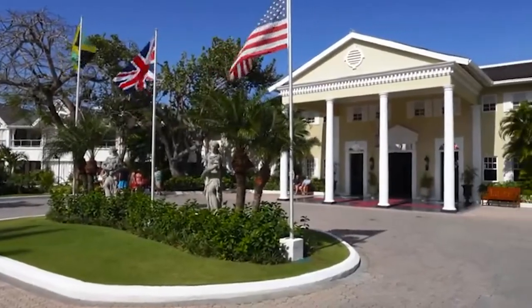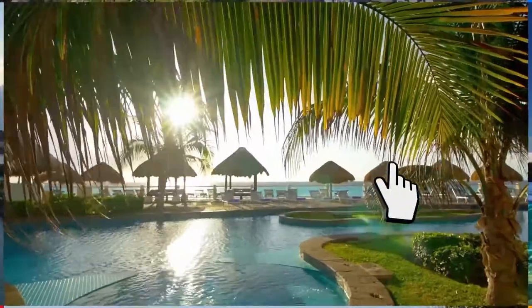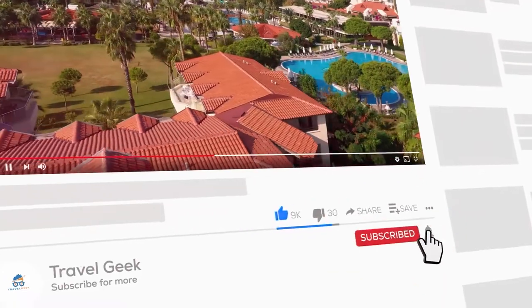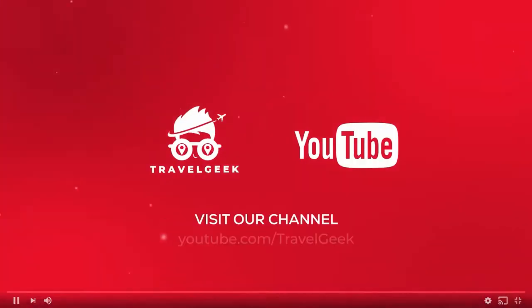So if you haven't checked this place out, I don't know what you're waiting for. Don't forget to subscribe to our channel, Travel Geek, and hit the bell icon for more travel recommendations and reviews. We'll catch you guys on the next one. Ciao!